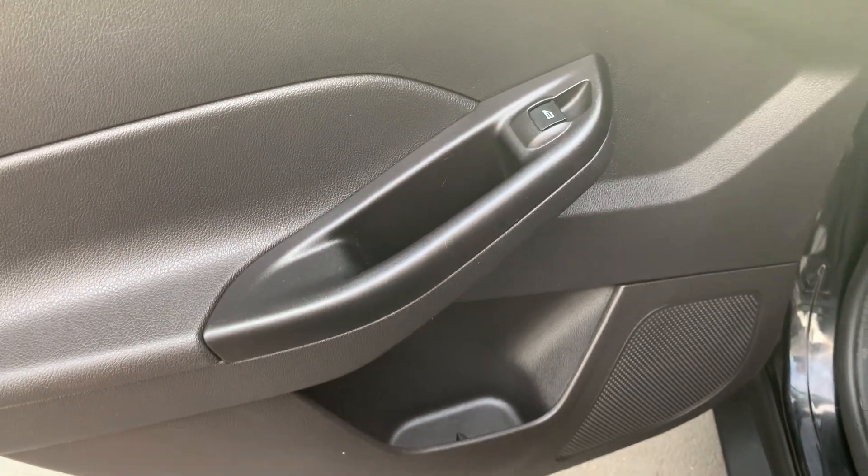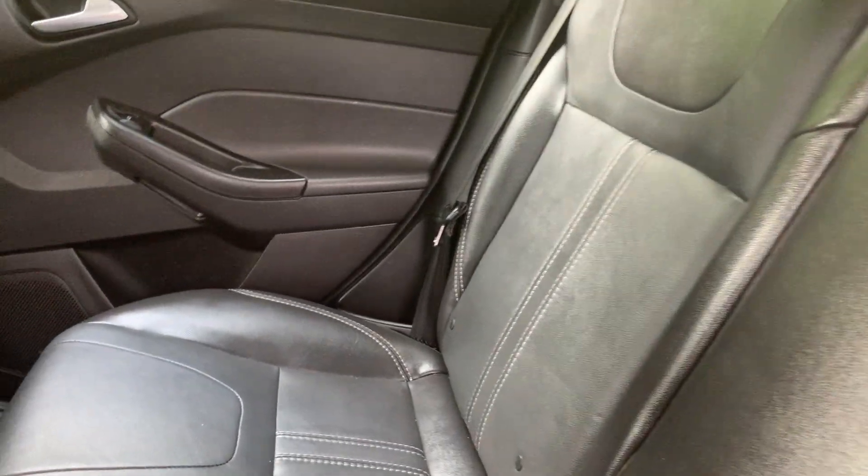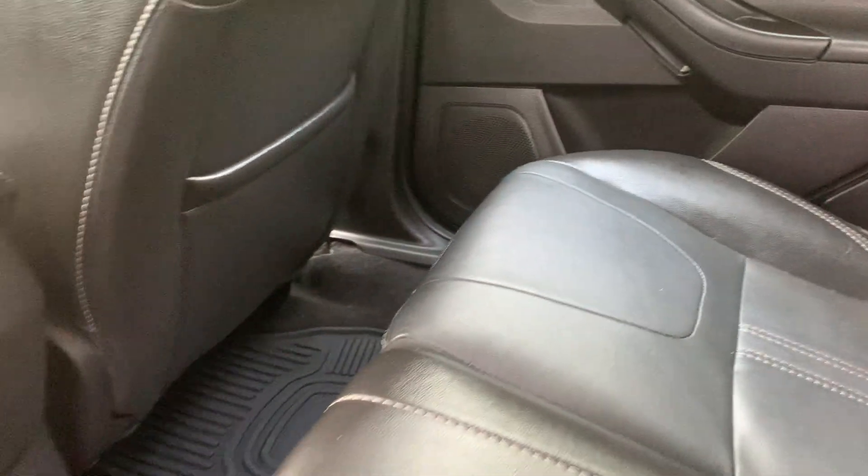Rear door panel storage, rear folding middle console with cup holders, rear seat pocket bag storage.